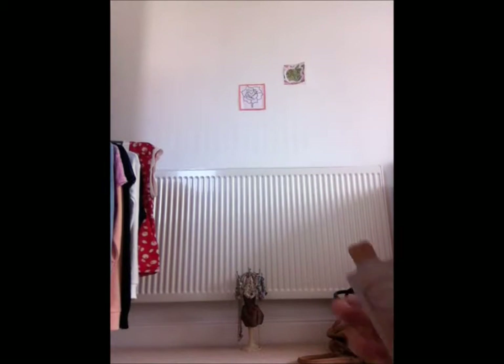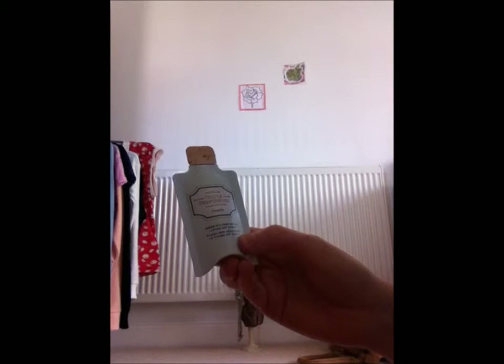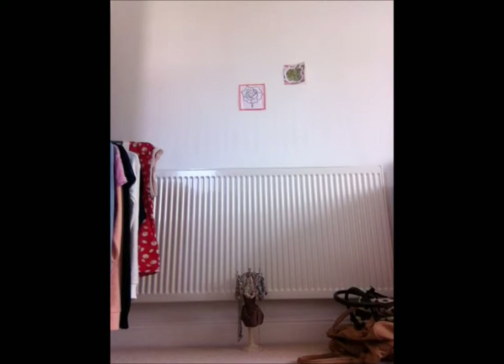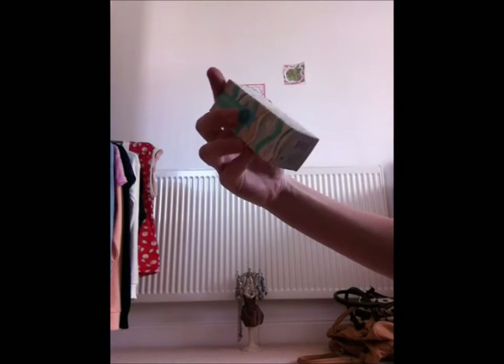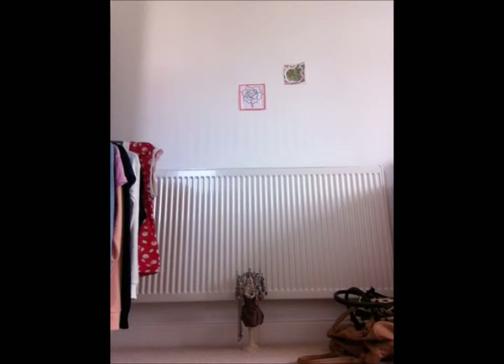We thought we'd also show you the skincare set we got free when ordering online. This is the Triple Performing Facial Emulsion by Benefit — we have a smaller sample size and also a bigger one.